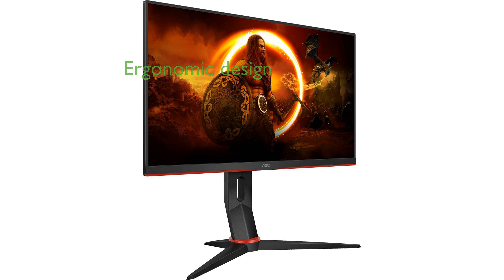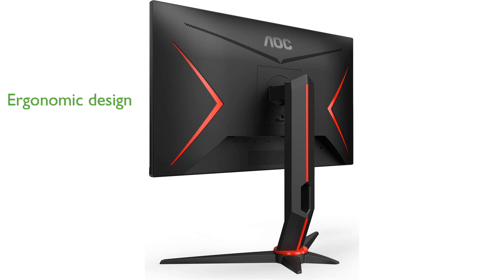The ergonomic design of the monitor includes a tilt function and VESA compatibility, offering flexibility and comfort for long gaming sessions. The monitor's three-sided frameless design not only looks sleek, but also allows for an expansive field of view, ideal for multi-monitor setups.